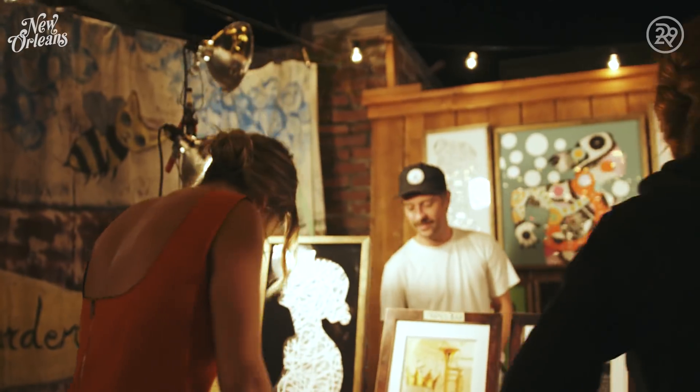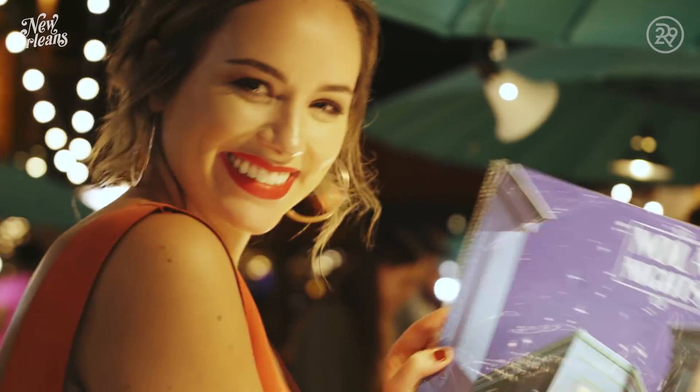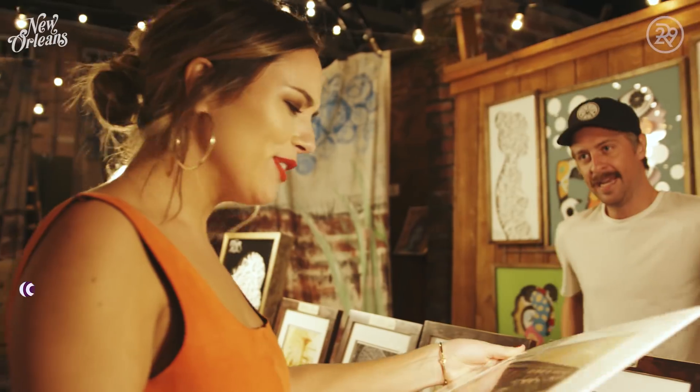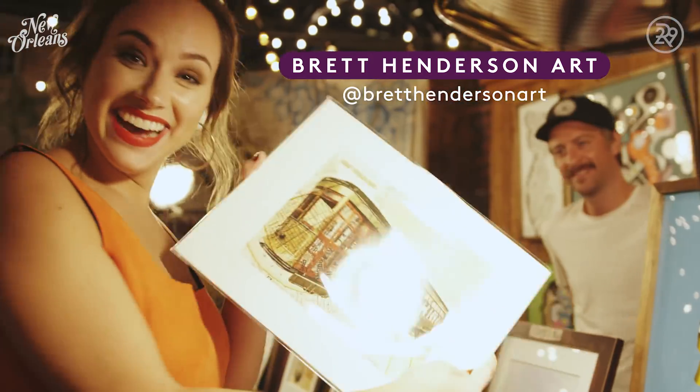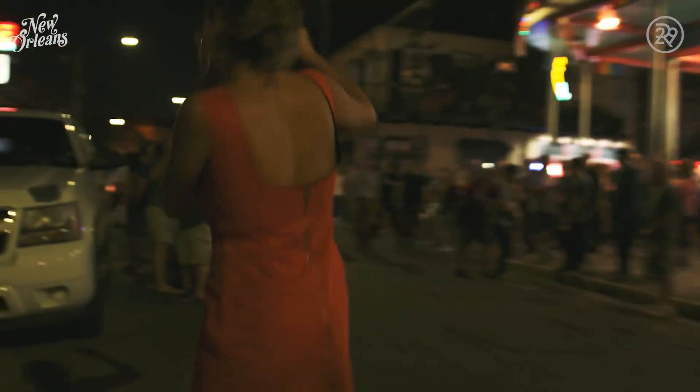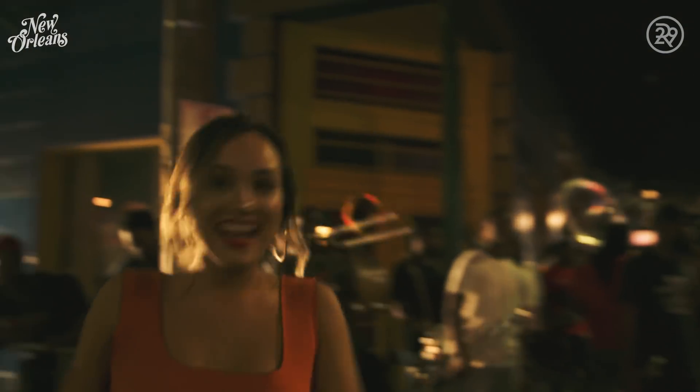The best part of the New Orleans nightlife is that every night is a party. You can't come here without a walk down Frenchman Street. On weeknights, you can pop by the art market and see what local artists are creating in this inspiring city. Take a picture in front of the old historic walls, and catch a jazz band playing late into the night.